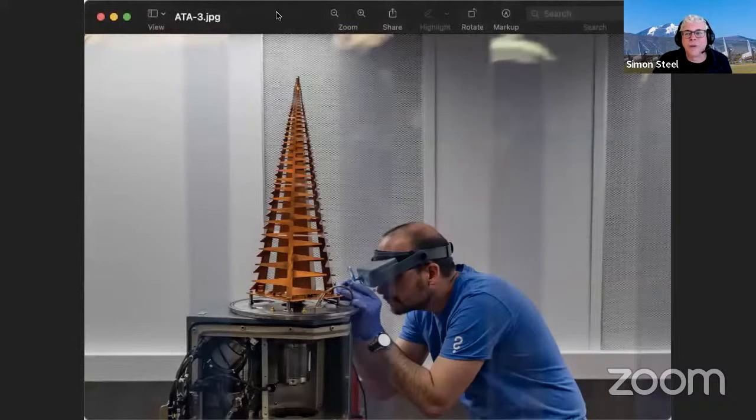Going back now to the hardware — I was up visiting the ATA and I got a nice picture of Alex in his workshop. Alex, would you like to say a little bit about what you're doing with this device sitting on a table? Because this is part of the upgrade.